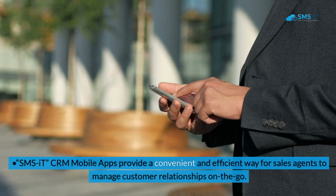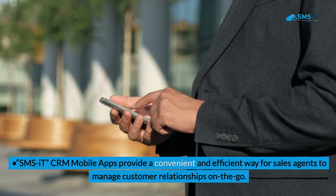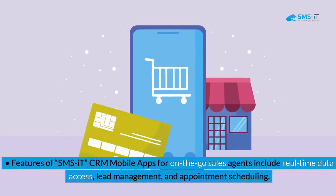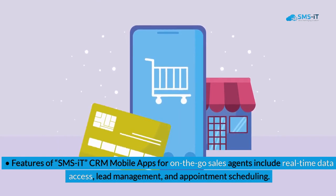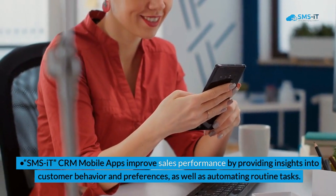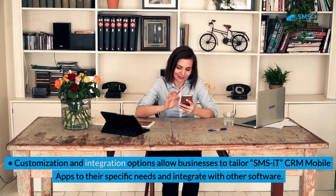Key Takeaways: SMS IT CRM mobile apps provide a convenient and efficient way for sales agents to manage customer relationships on the go. Benefits include increased productivity, improved communication, and better customer service. Features for on-the-go sales agents include real-time data access, lead management, and appointment scheduling. The apps improve sales performance by providing insights into customer behavior and preferences, as well as automating routine tasks. Customization and integration options allow businesses to tailor the apps to their specific needs and integrate with other software.